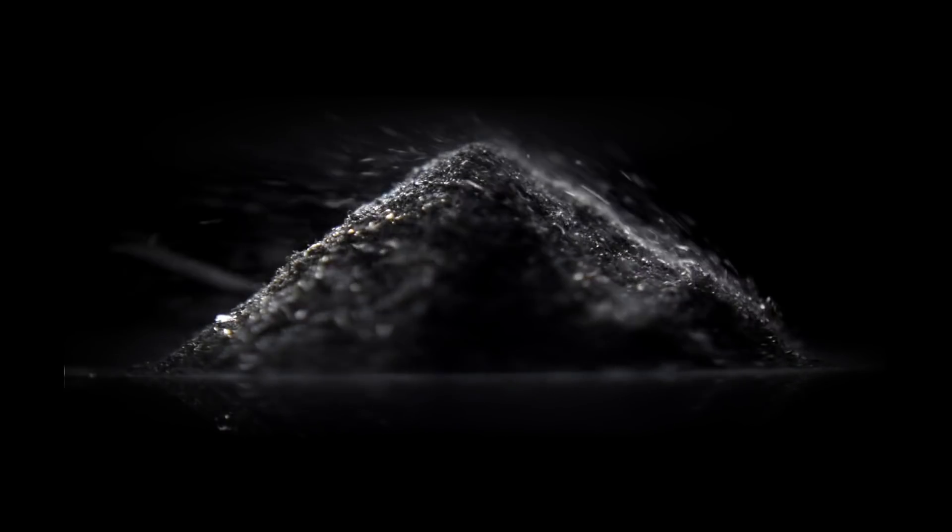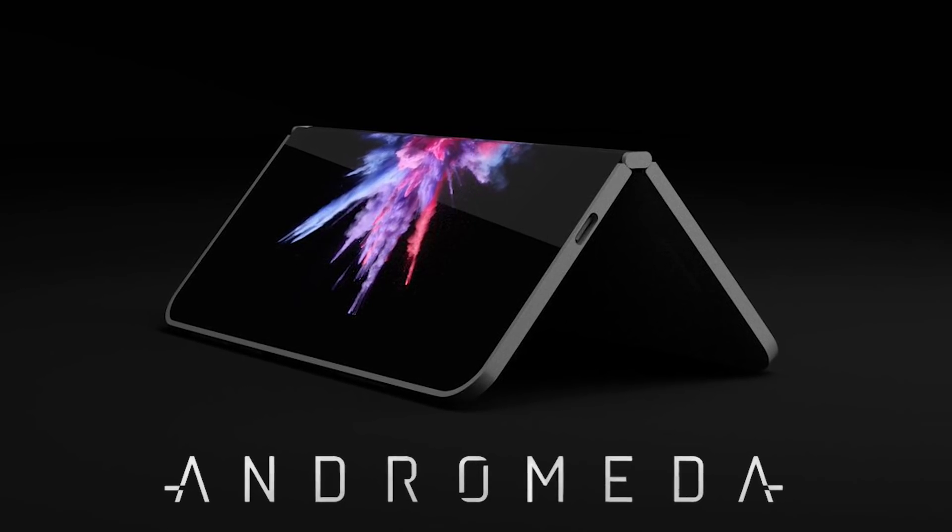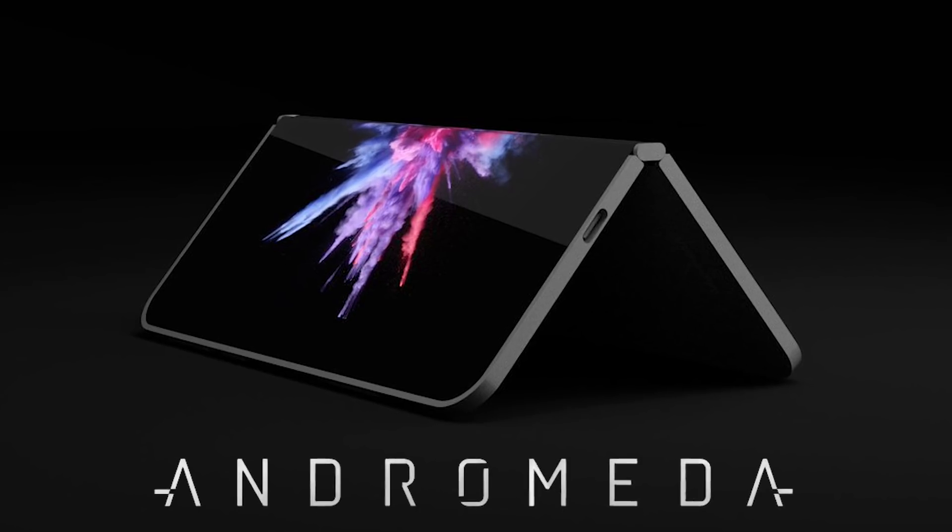Microsoft has been working on a new mysterious surface device for at least two years, and based on what we know so far, it could be one of the very coolest devices they've released yet. Hey YouTube, my name's Jonathan, and in this video I'm taking a look at Project Andromeda — what could be the very first foldable surface device.